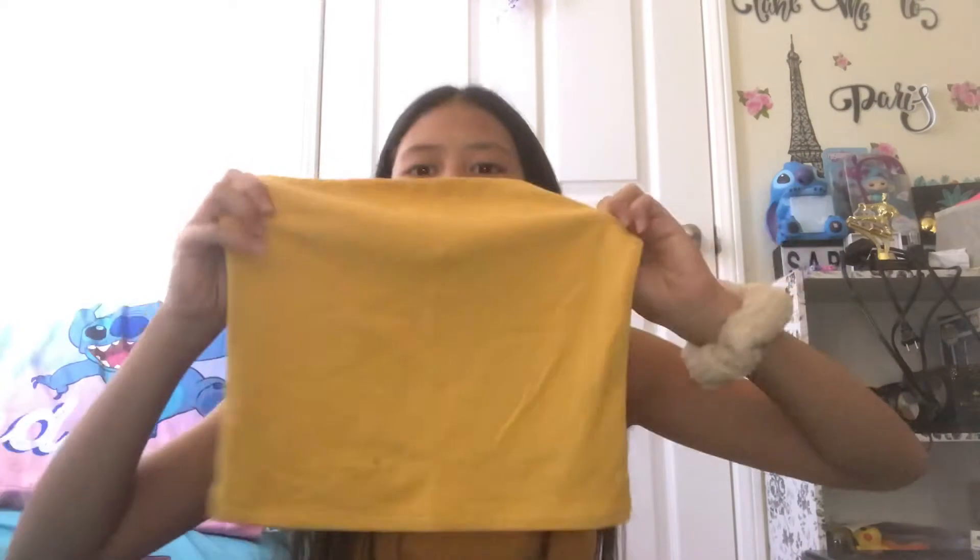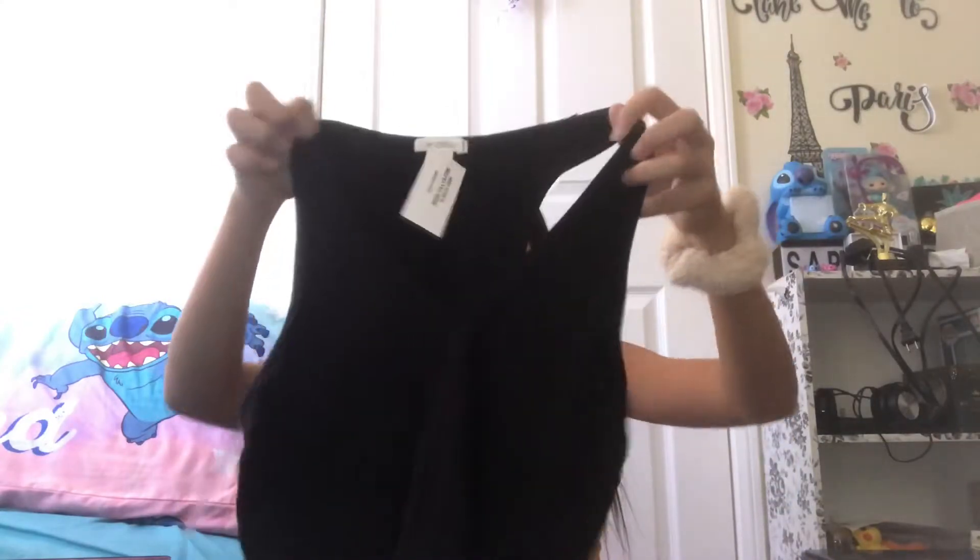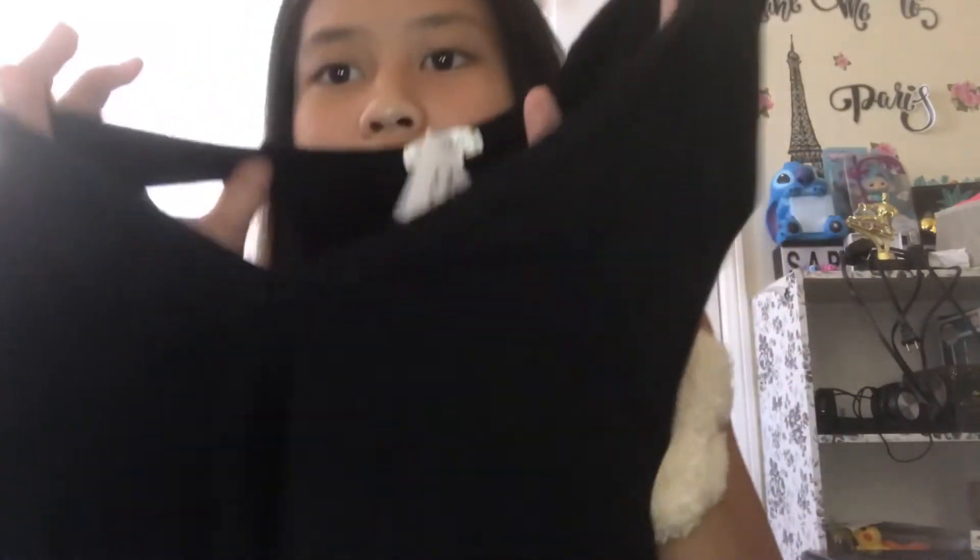In the other Twillies bag we have a yellow tube top, kind of like the one I'm wearing, but this one is just a soft material. Also from Twillies is a black tank top — it has that ribbed material and it's kind of like a v-neck. You'll see it better in the try-on portion.